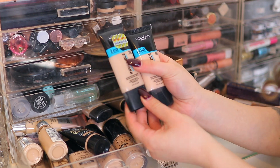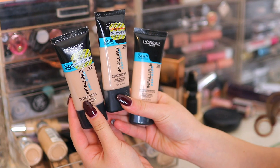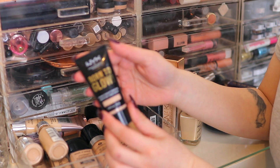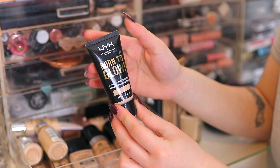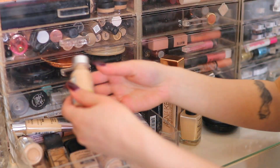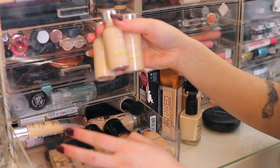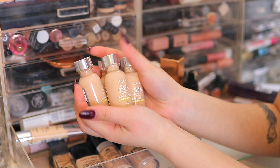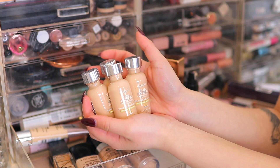I actually have three L'Oréal Pro Glow foundations — this is my favorite drugstore foundation. I'll be keeping all of those because you can't get this in the UK. The next foundation is the NYX Born to Glow — I'm keeping this because it's quite new to me and I want to play around with it more. Then we have the L'Oréal True Match foundations — I have four of these, three in W2 and one in W1. Keeping these as they're a favorite and also unavailable in the UK.